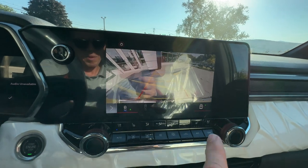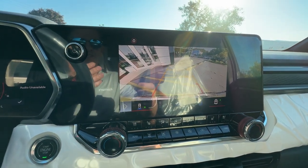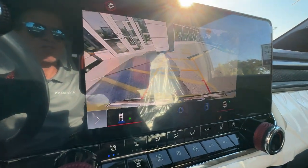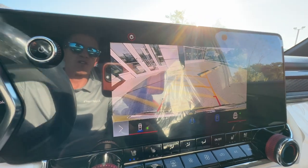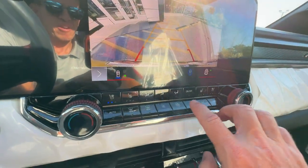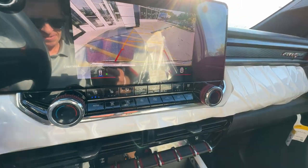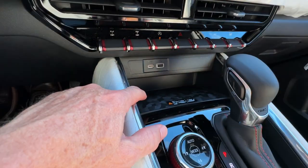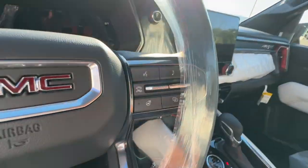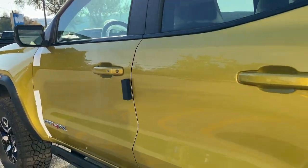There's a whole suite of HD cameras with all sorts of different views. It seems complex on the surface but I find it very intuitive — if it needs the front or rear camera it automatically goes there based on your direction of travel, with dynamic grid lines that turn with the steering wheel. Heated and cooled seats up front, piano-style buttons down below easy to operate even with gloves on, wireless charging for your phone, all safety features including automatic emergency braking, and a heated steering wheel.